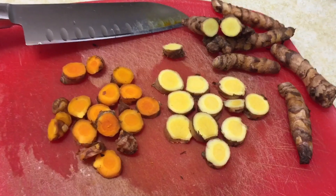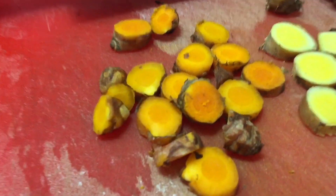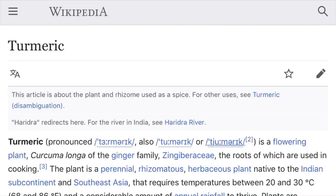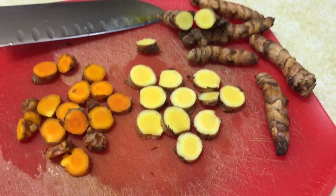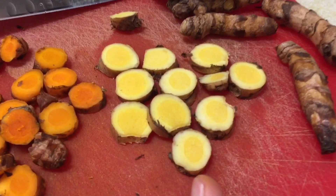What you're looking at right here is the traditional curcuma longa, the yellow turmeric. This is the turmeric you will find in health food stores or Indian markets near you. And then on the right over here we have a different type of turmeric, which is called white turmeric.